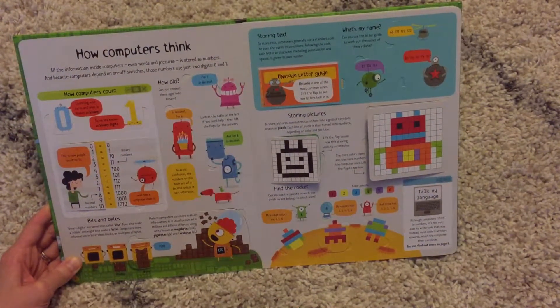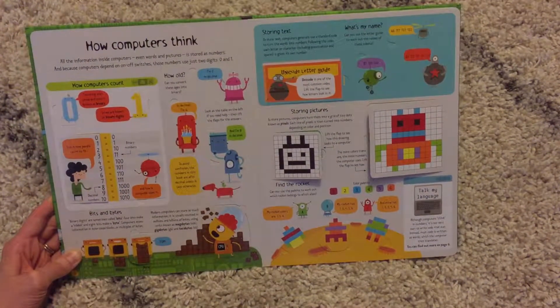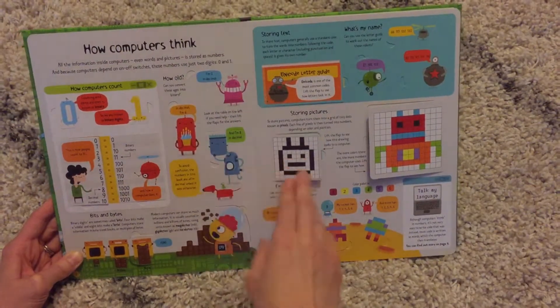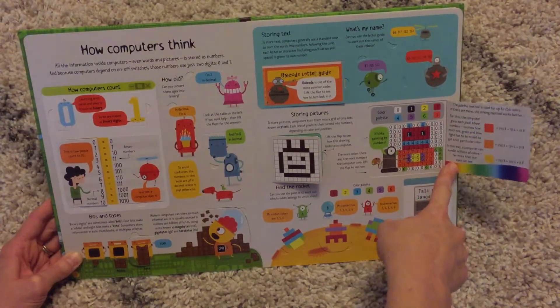It talks about how your computers talk in binary — the ones and zeros for black and white — and then when they need color they start to use other numbers.